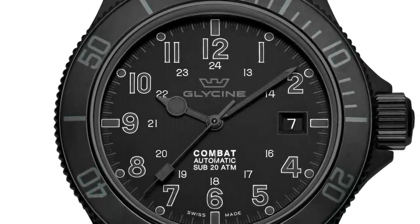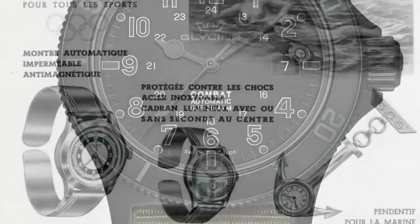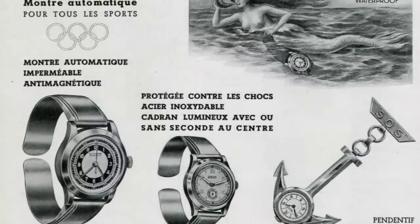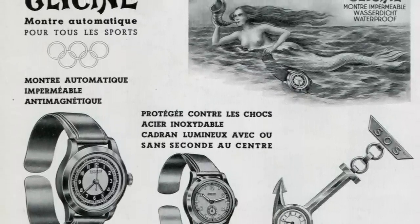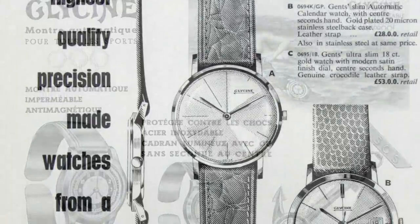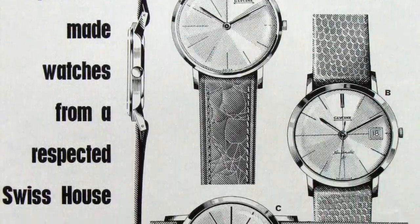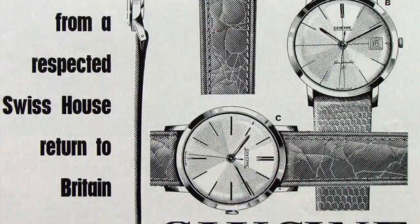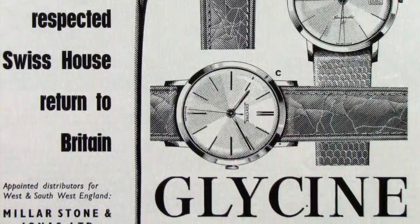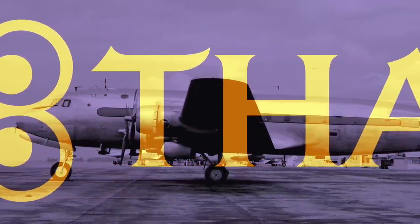Glycine is a watch manufacturer founded in 1914 by Eugene Milan and is based in Bienne, Switzerland. It's famed mostly for its Airman line, and Glycine has five collections, all of which are aviation or military themed. Glycine initially specialised in designing and manufacturing small movements for ladies' watches, but soon expanded, and during the 1930s they launched their own self-winding watches and subsequently chronometer watches as well.